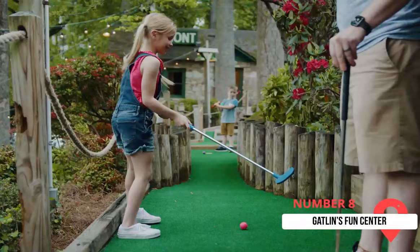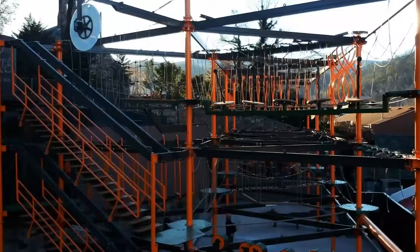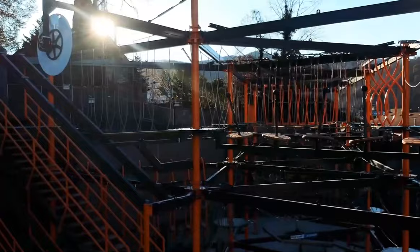At Gatlin's Fun Center, there's an array of activities to choose from, including mini golf, blacklight golf, laser tag, bumper cars, escape rooms, and a maze challenge. There's also a ropes course challenge where adventurers safely harnessed can climb three stories and partake in 38 challenges in an aerial obstacle course.